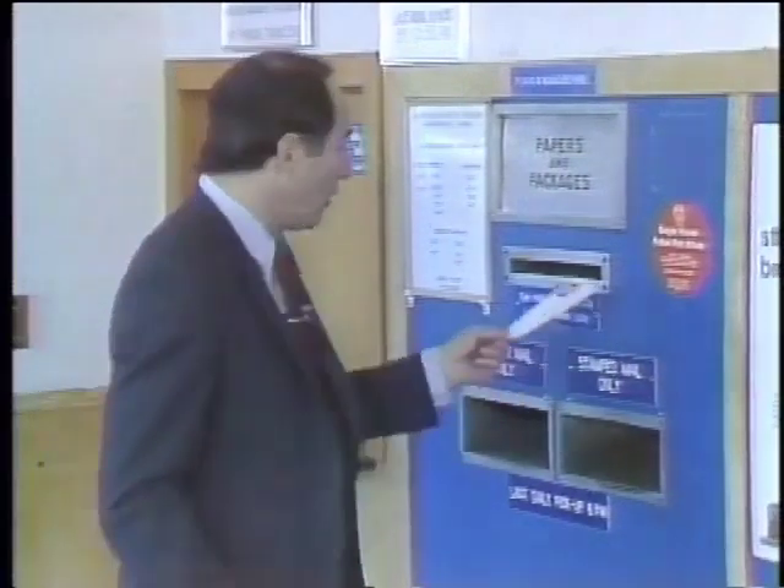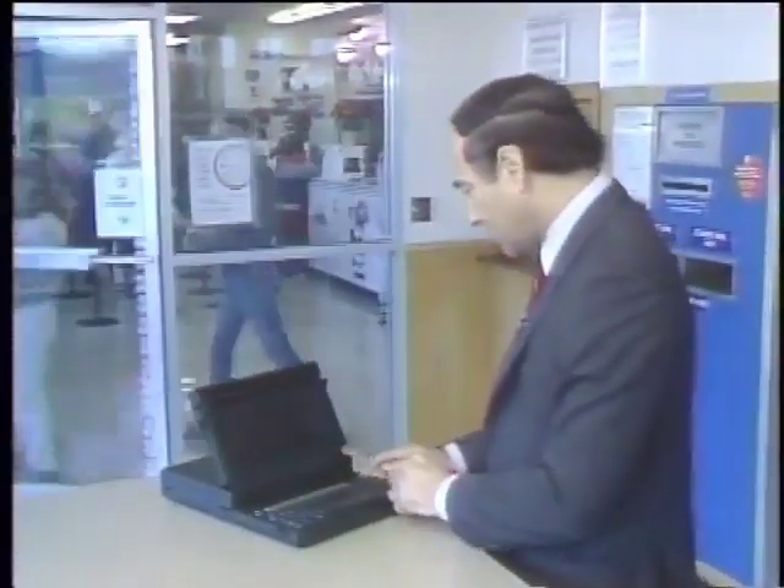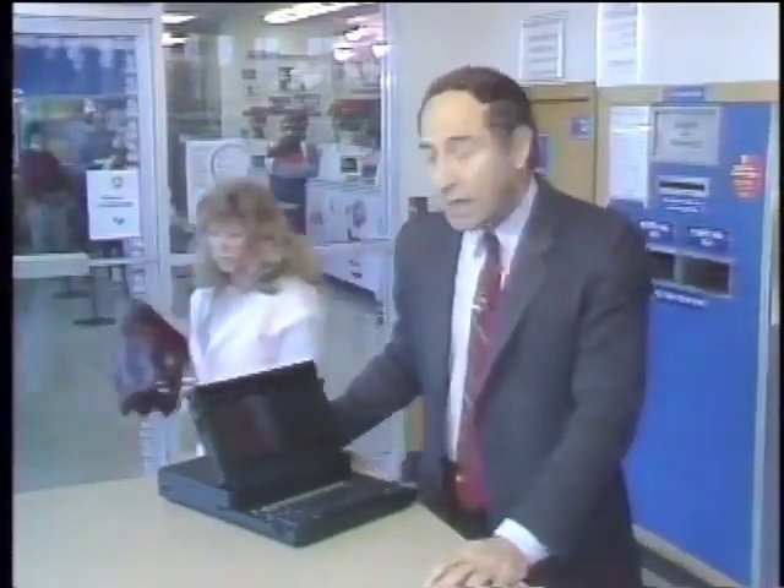This is called mail — you take an envelope, stick it in the mail slot, and hopefully within a couple of days the person you sent it to gets it. But this is called email — electronic mail. Hit a couple of keys and the message I just wrote is already sitting in the mailbox of the person I wrote to. Even with any personal computer and a modem, you too can use electronic mail. We'll show you how on this edition of the Computer Chronicles.